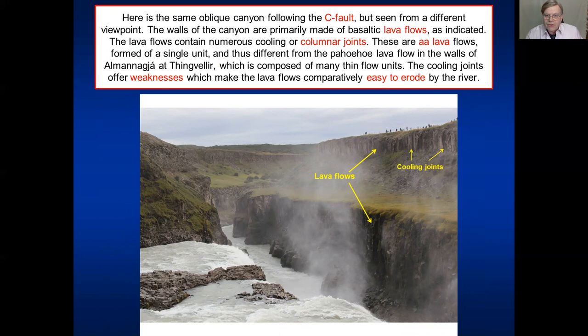What are the rocks that constitute these canyons? We notice first that the walls are basically vertical. They are primarily basaltic lava flows, with some sediments in between, which I'll discuss in a moment. The lava flows contain numerous cooling or columnar joints, which makes it easy for the water to erode them and break them down. These are weaknesses that the river uses to erode them.